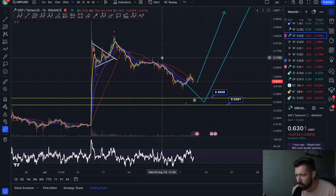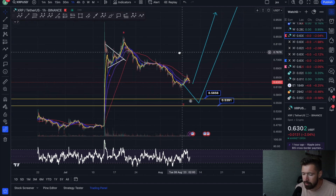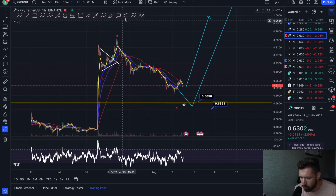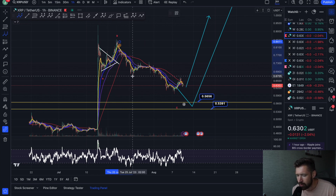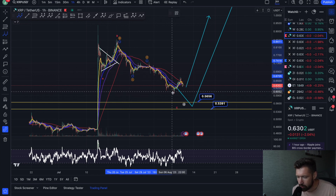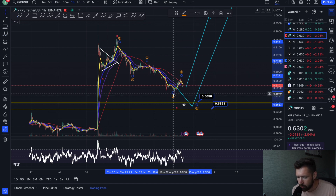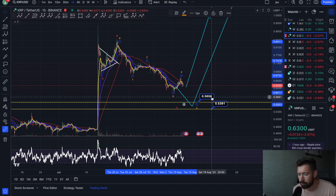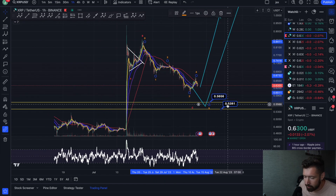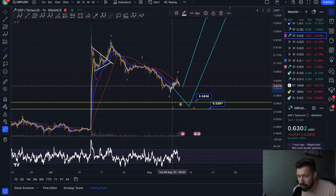So for XRP, let me quickly turn on my screen brightness. Two scenarios: we could break out from here, or wave C — which is a five-wave move — could complete. So far it looks like waves one, two, three, four, and then one more wave down in a five would complete wave C. That's our big support zone between 53 and 56 cents.